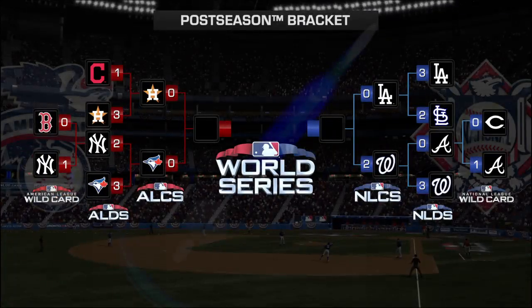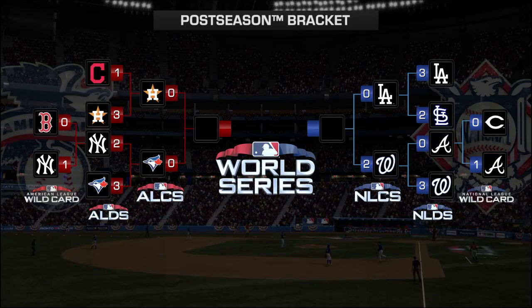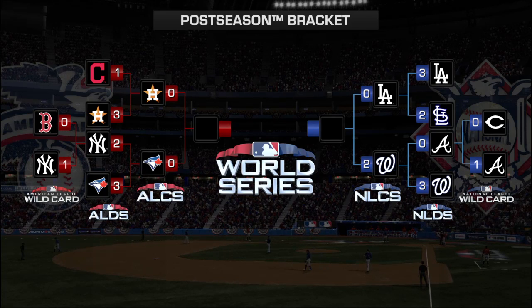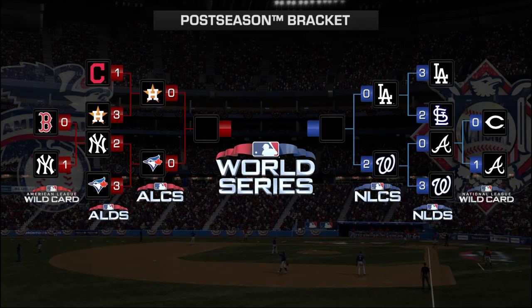A bouncer to the left side, backhanded, and the off-balance throw beats him at first — that's a tough play. Now batting, with 2-1, let's check out our playoff bracket as we give you a look at how these two teams have advanced out of the divisional round to meet here for the league championship.